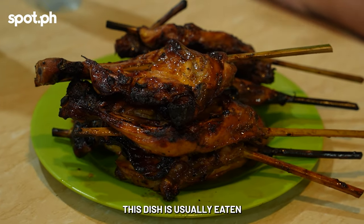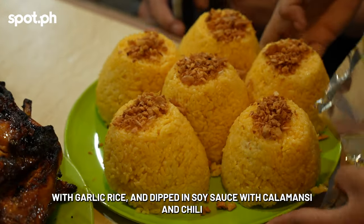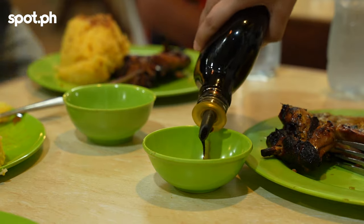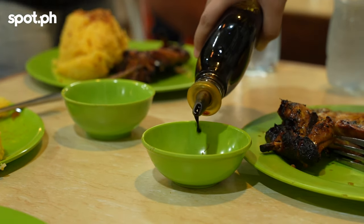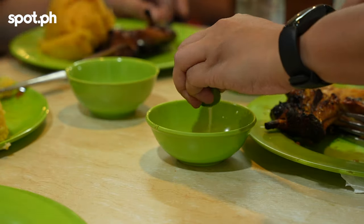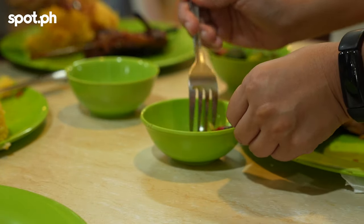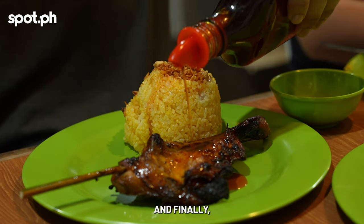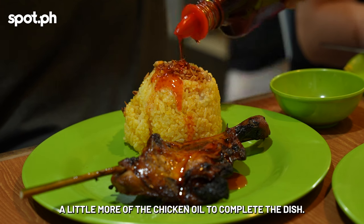This dish is usually eaten with garlic rice and dipped in soy sauce with calamansi and chili if you want a little bit of kick. And finally, a little more of the chicken oil to complete the dish.